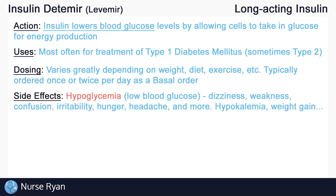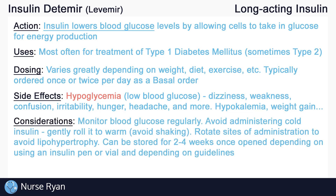Hypoglycemia, or abnormally low blood glucose levels, is the most common side effect of insulin. Hypoglycemia may present as dizziness, weakness, confusion, irritability, hunger, headaches, and more. Other side effects of insulin include hypokalemia, or low potassium levels in the blood, weight gain, and more. Always remember to assess and monitor for side effects of insulin.